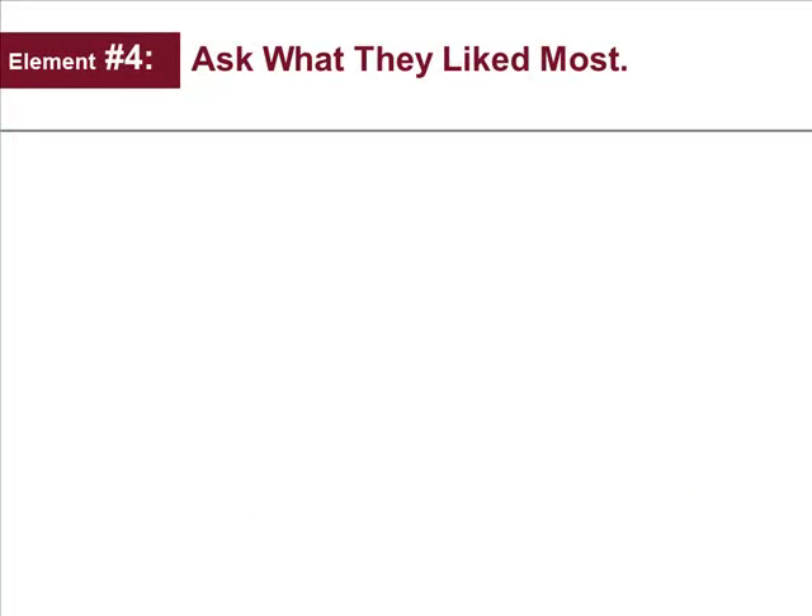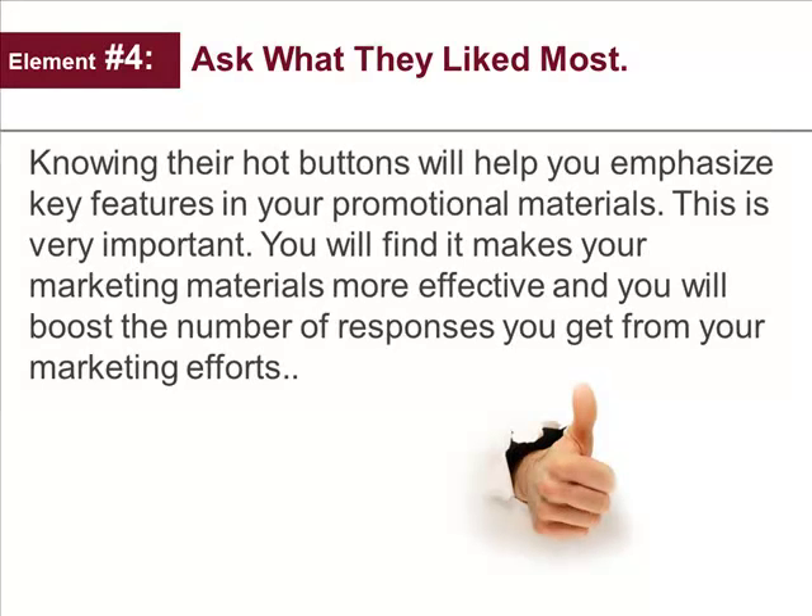Element number four: ask what they like the most. Knowing their hot buttons will help you emphasize key features in your promotional materials. This is very important — you'll find it makes your marketing materials more effective, and you will boost the number of responses you get from your marketing efforts.